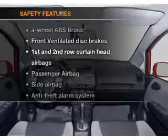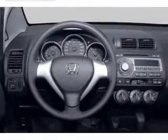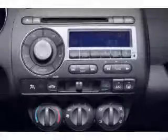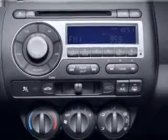And for your peace of mind, the following safety equipment is included: front ventilated disc brakes, curtain head airbags, passenger airbag, side airbag, low tire pressure warning, and independent suspension. Call today to schedule a test drive.